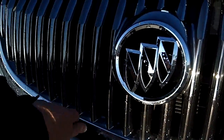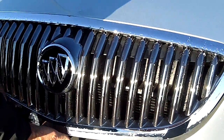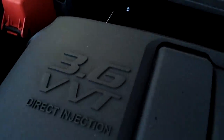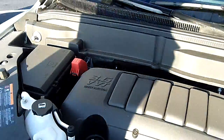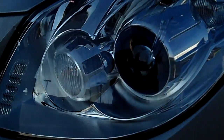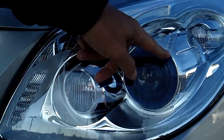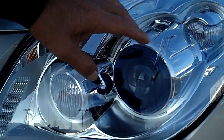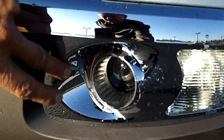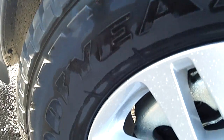It's got the classic Buick waterfall grille, and a six-cylinder engine with direct injection. It's got the blue accent around the headlights which is really upgraded, and it also has fog lights on this one. It has the 18-inch standard alloy wheels.